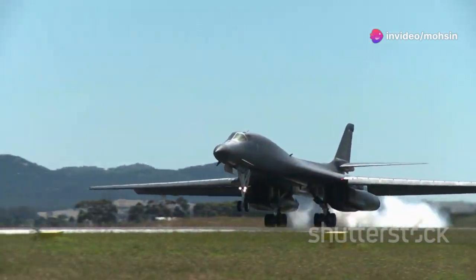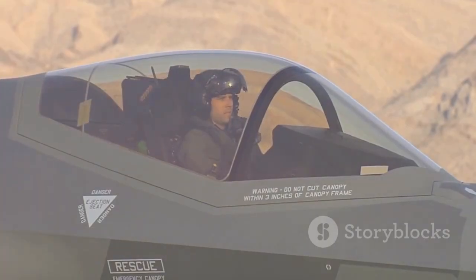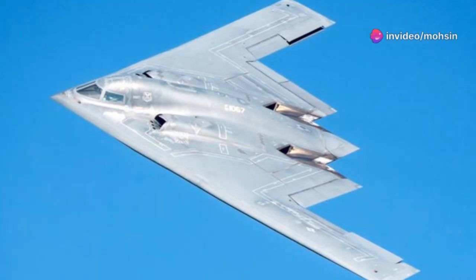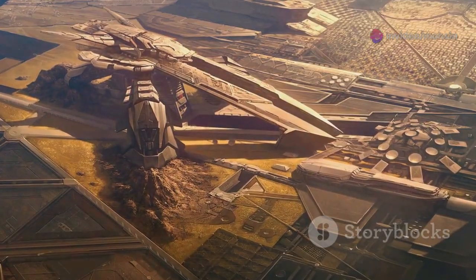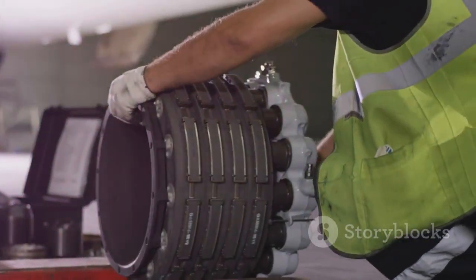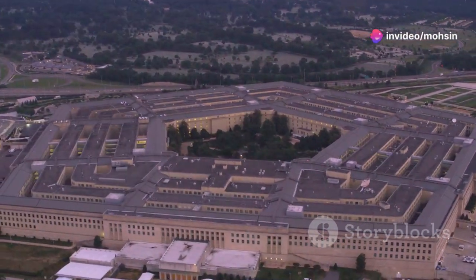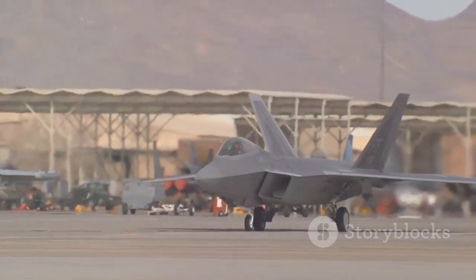The B-21 Raider's journey is just beginning. As of mid-2025, the first test aircraft is undergoing rigorous flight testing at Edwards Air Force Base. Each flight refines the bomber's performance, stealth, and systems, paving the way for full-rate production. All eyes are on Northrop Grumman's Palmdale facility — can they ramp up production to meet Air Force needs? Overcoming supply chain issues and maintaining a skilled workforce are crucial. The Pentagon's $4.5 billion investment provides resources, but execution is everything. The B-21's open architecture means it can evolve.